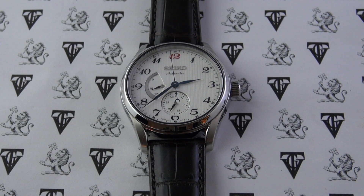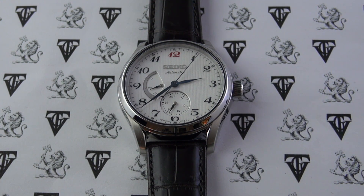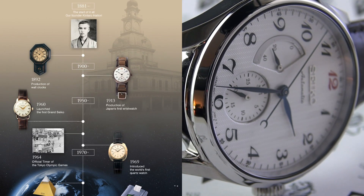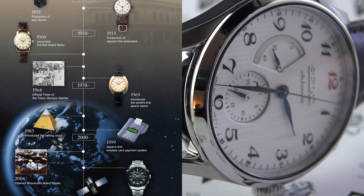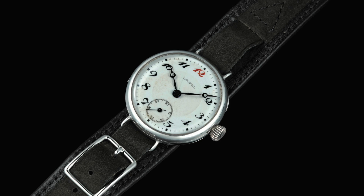This watch is special for a number of reasons, and we have to rewind a little bit and go into Seiko's very unique and special history to fully understand the significance of this timepiece. Seiko was of course started by Kintaro Hattori — he was only 21 years old when he first opened the Hattori watch and clock shop in Tokyo's Kayabashi district. He'd begun building and repairing watches, and when he was 31 he teamed up with an engineer and set up Seikosha, which is the Seiko we all know and love today.